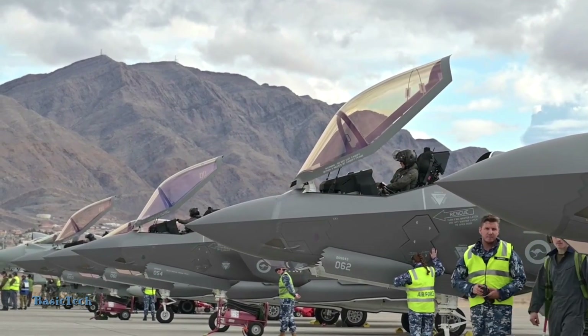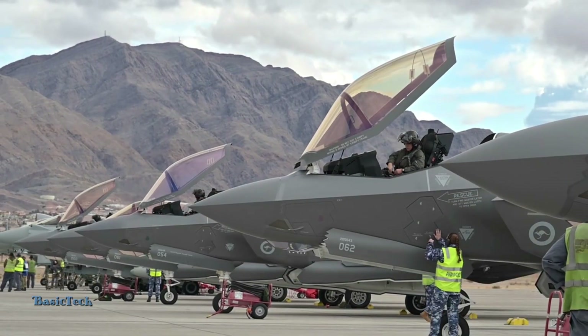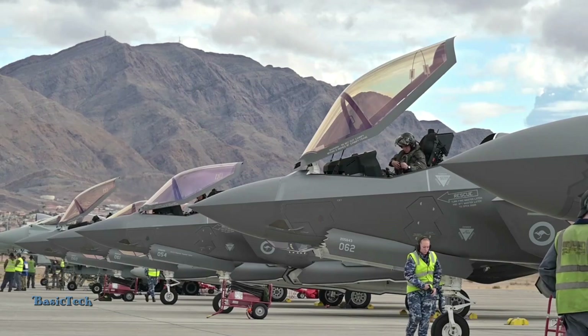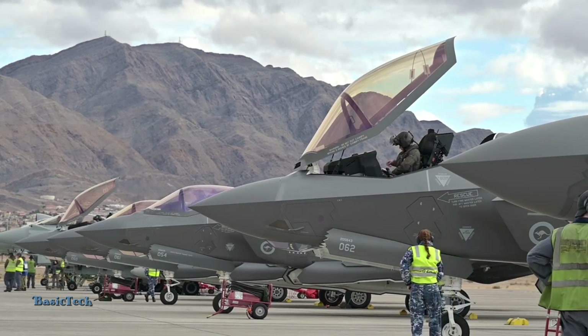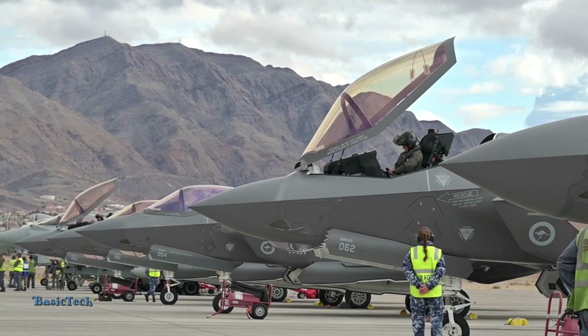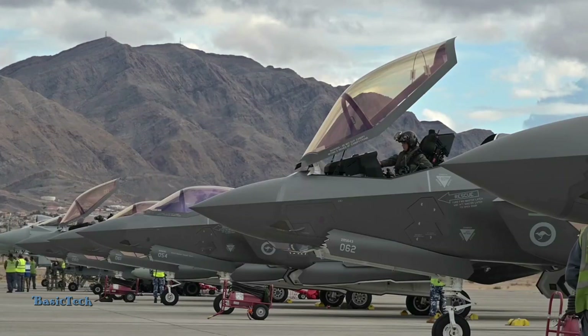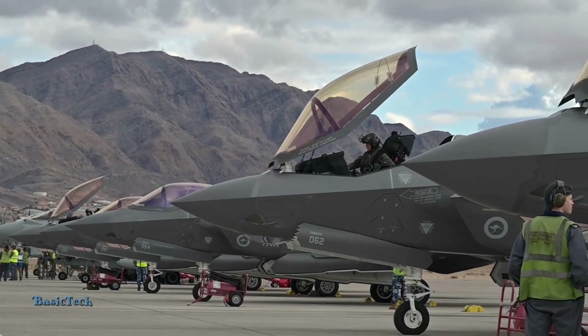Known as the king of the skies for its air superiority capabilities, the aircraft combines highly advanced stealth technology with extraordinary multi-role capabilities. Lockheed Martin's F-35 Lightning II fully stealth fighter jet is considered one of the most feared in the world for a combination of several main reasons that make it very superior on the modern battlefield.